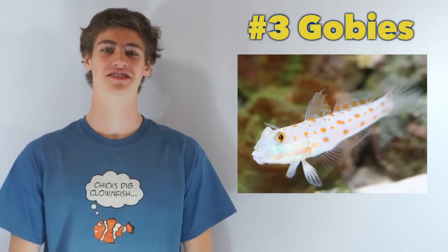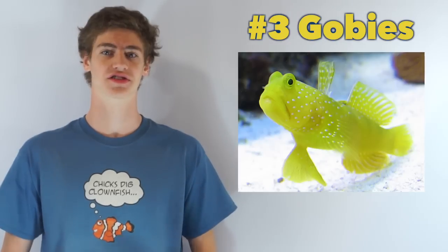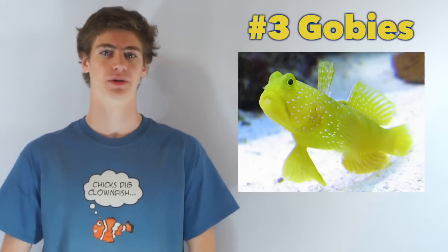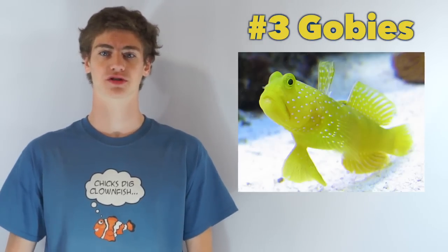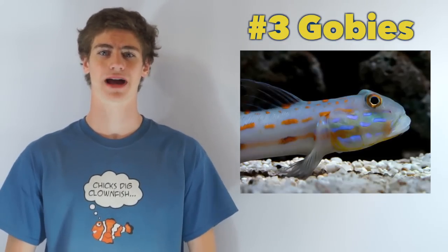Number three: gobies. You'll find the species in a few different patterns and colors. The two common ones are the diamond goby or the yellow watchman goby. They all live happily with most other species and are adaptable fish that aren't overly sensitive to minor parameter shifts.